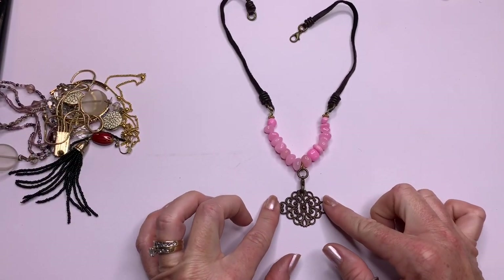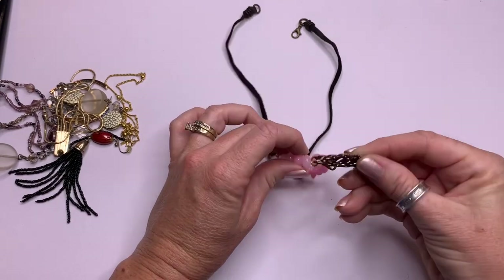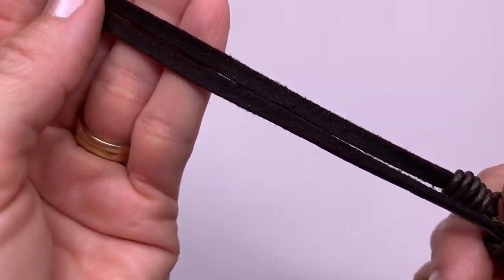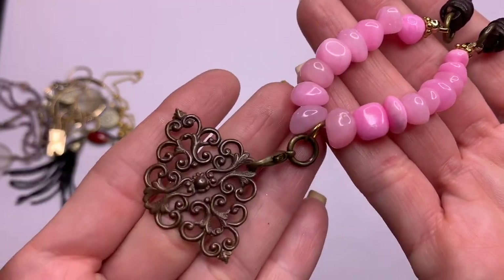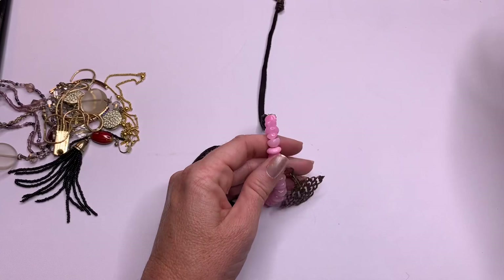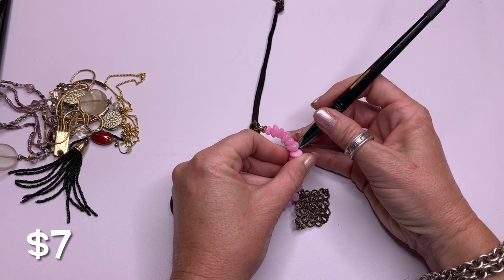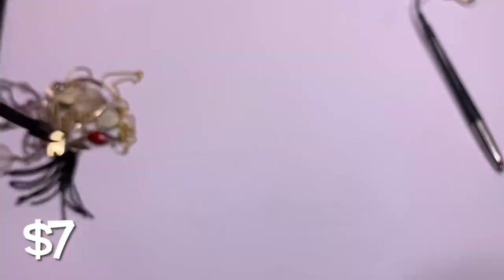We have this bronze-colored pendant that looks like you can take it on or off, with pink either glass or stones and a suede cord. Pink and brown — really cute. Let's see if this one is glass or stone. Nope — this one is just glass, colored glass. Kind of like a bubblegum pink color.